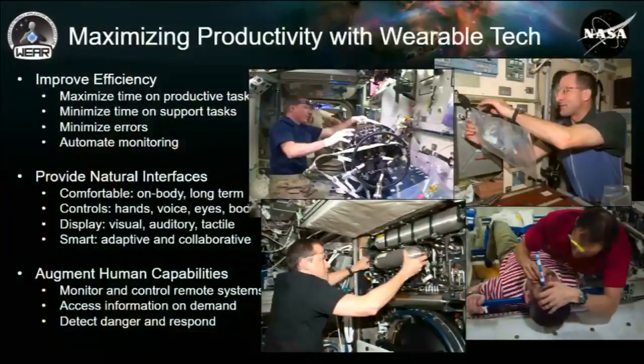We have a strong interest in maximizing the few very valuable hours the crew has. So we're trying to maximize time on productive tasks and minimize time on additional overhead tasks. We want interfaces that are natural — displays, controls, and interfaces that are intelligent and adapt to their context, needs, and environment. And as we've seen in conversations this morning, we want to augment their capabilities: if there's a sensor somewhere in the ISS, we want to provide that sensor data to crew members so they can make informed decisions.